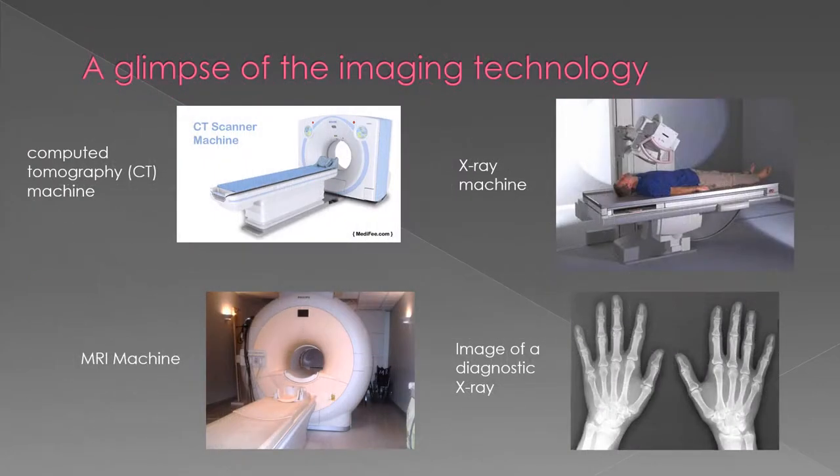Depending on your specialty, you may work with x-ray, MRI, CT, or sonography equipment.